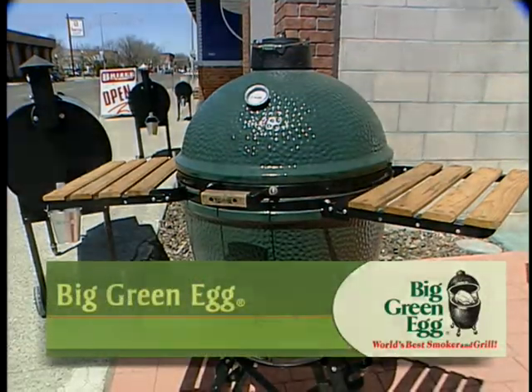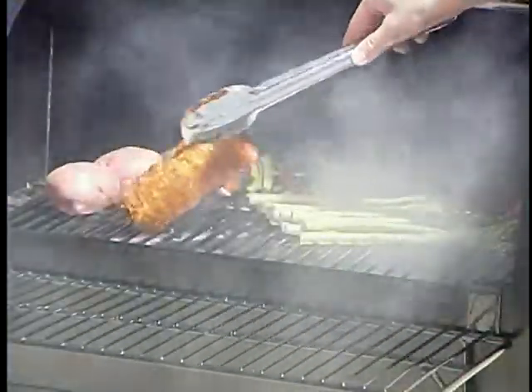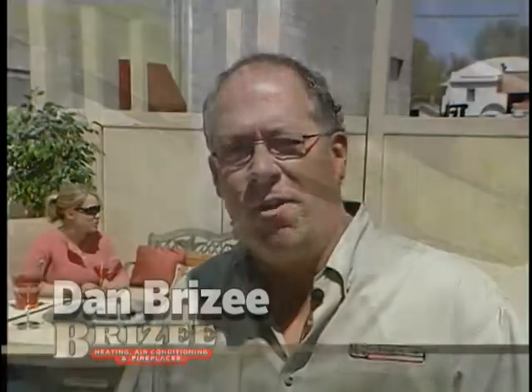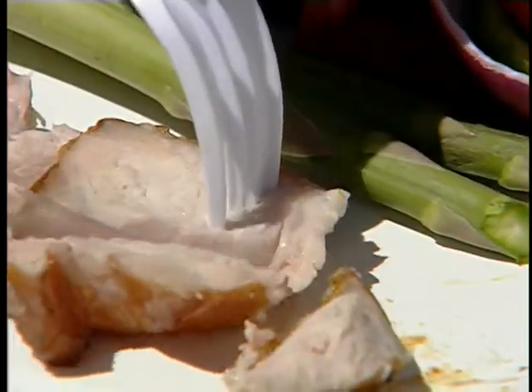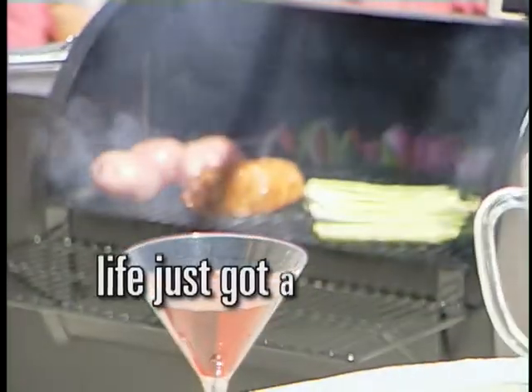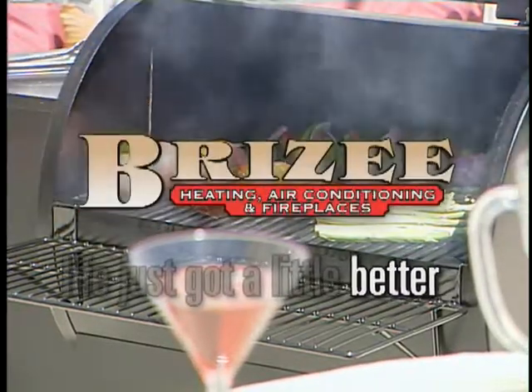The Big Green Egg and the Traeger Wood Pellet BBQ Grill are cooking with all natural ingredients. Whether it's lump charcoal or all natural wood pellets, for great flavor, great moisture, great texture in your food, these are two products that you just have to try. Life just got a little better — life just got better with Brizzy.